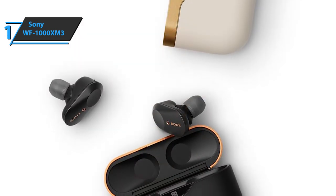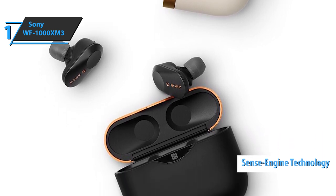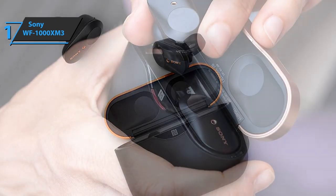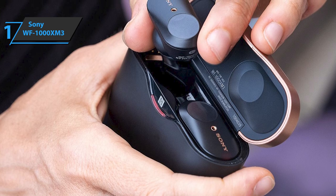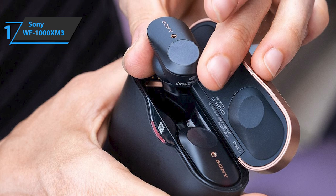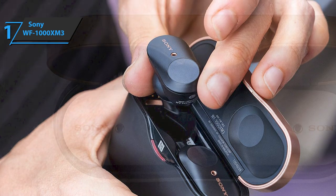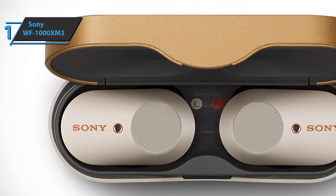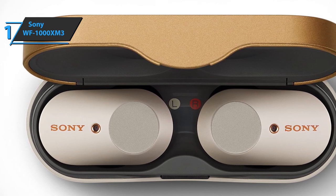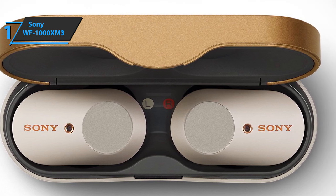The Sony WF-1000XM3 boasts Sense Engine technology that allows users to amplify or mute the sound with just one touch, as well as make hands-free calls. Smart listening automatically adjusts the ambient sound to your activities, while the proximity sensor in each earbud can detect whether you are wearing one or both buds and adjust playback accordingly. The earbuds come in elegant black and feature a minimalist, comfortable design safe to wear all day, packaged in a 5.6 x 4.72 x 2.5 inch box weighing 0.66 pounds.